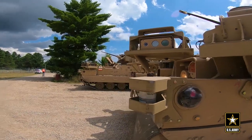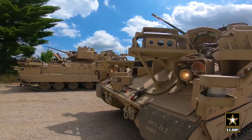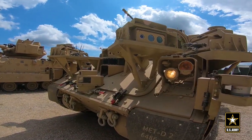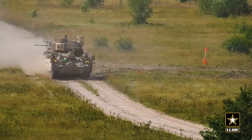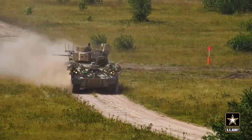We're focusing on modernization and the Army's modernization priorities. We support mainly long-range precision fires and next-generation combat vehicles, developing new materials and new technologies that will feed into those applications.